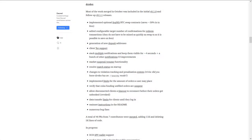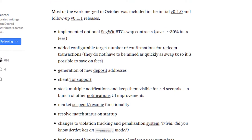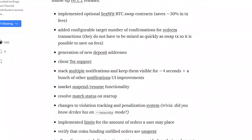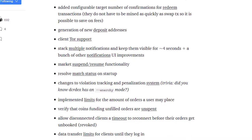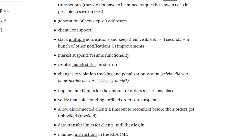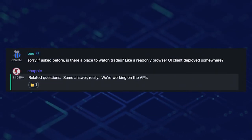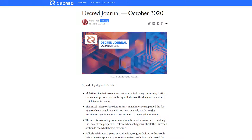Lots of development work has been completed, such as implementing optional SegWit BTC swap contracts which saves about 30% in transaction fees, generation of new deposit addresses, client tour support, UI improvements, market suspend/resume functionality, resolve match status on startup, and many other improvements and bug fixes. An API to display volume and other data is in the works as well, to be placed on the markets page on dcrdata.org. Check out Decred Journal on medium.com for a more complete and in-depth list of all the development work going on for Decred — it is seriously impressive.